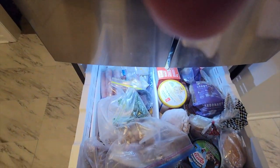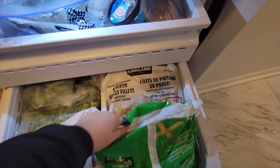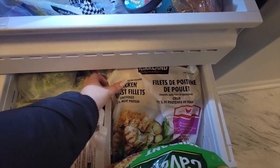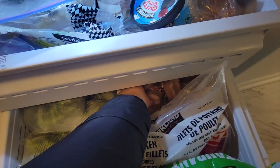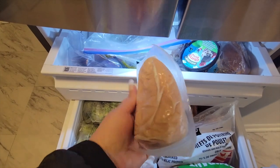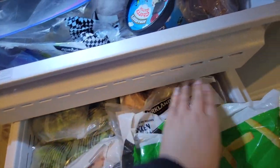The freezer is freaking rammed. I got a bunch of broccolis, I got these french fries to have with like chicken burgers and chicken breasts. Then I put the rest of the chicken breasts down there — these are just the fillets. I just pop them in the air fryer while they're frozen and they get so, so yummy.